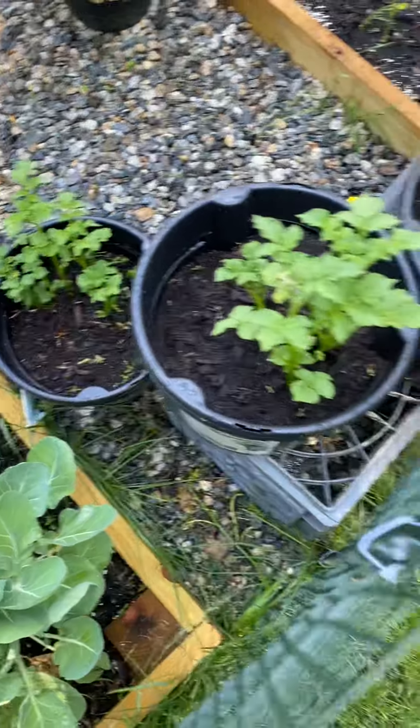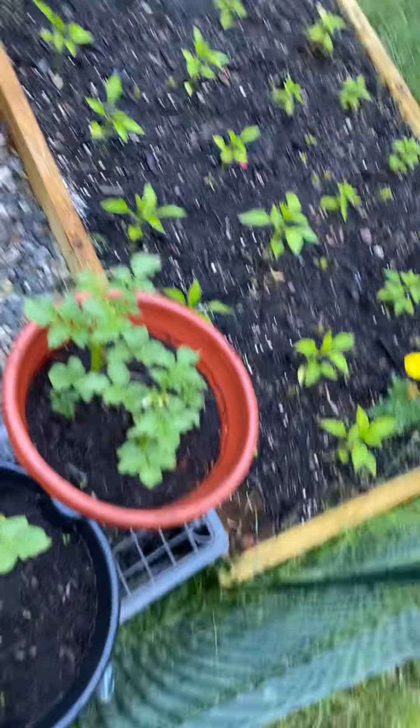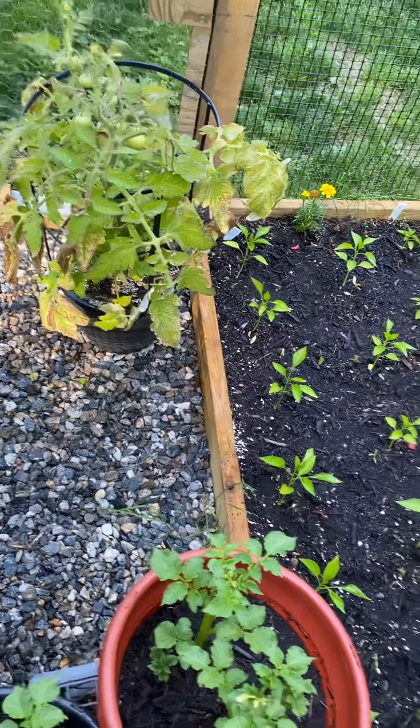My potatoes are doing good. I put those in pots. This big patio tomato plant is not doing good — I need to fertilize it and pick off those yellow leaves.